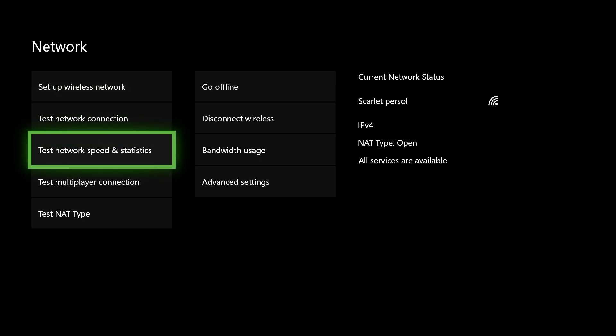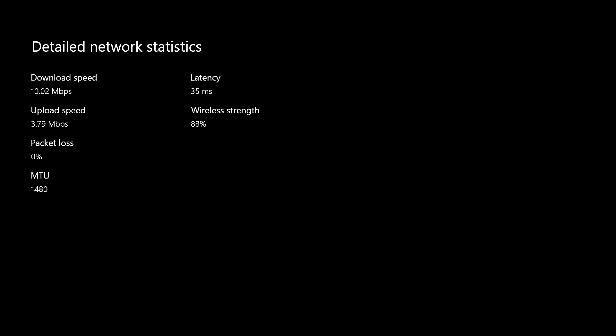On here, go ahead and test your network and speed statistics — it will sometimes take about 30 seconds to test. My download speed is pretty much enough. But if you see on download speed or upload speed something that starts with 'K' instead of Mbps — like Kbps — it means your internet connection is bad and that could be the problem.